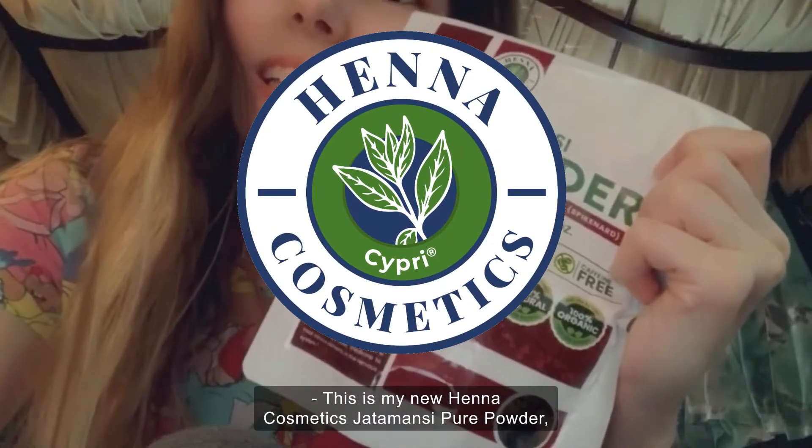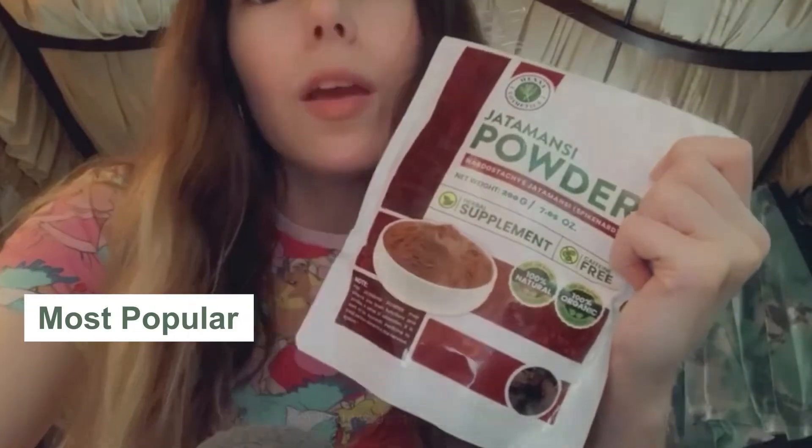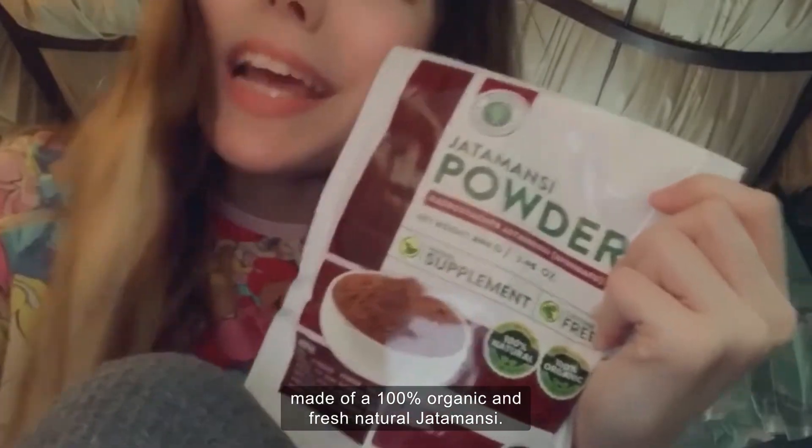This is my new Henna Cosmetics Jatamansi Pure Powder, also known as Indian Spikenard, or Nardostachys Jatamansi Pure Powder, made of 100% organic and fresh natural Jatamansi.